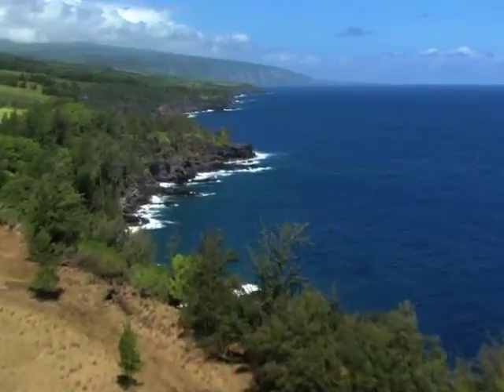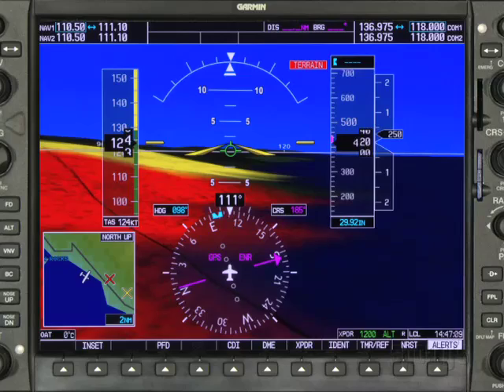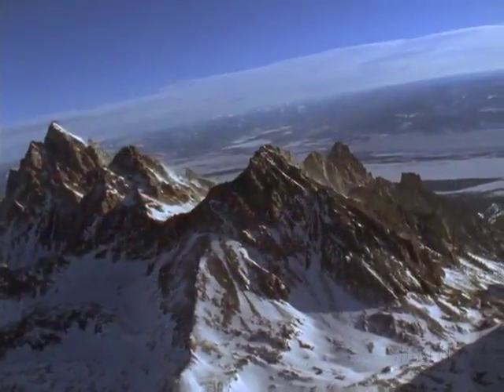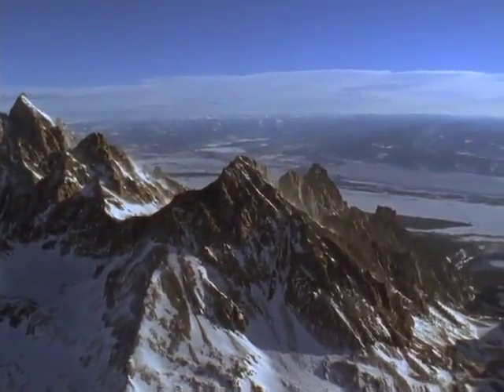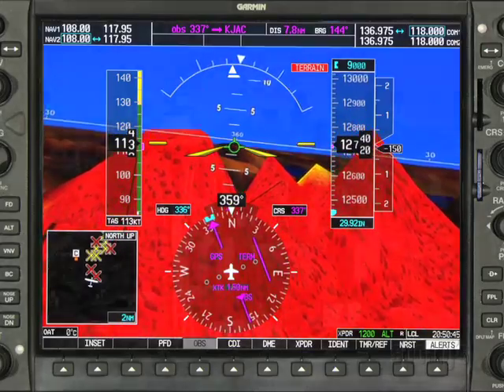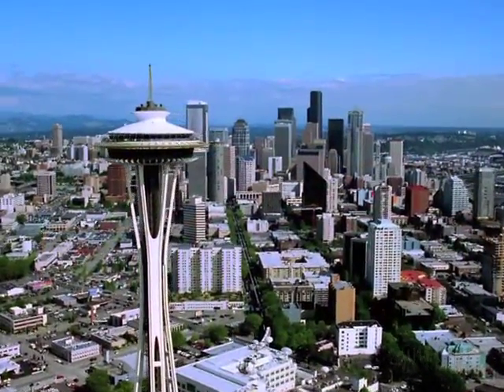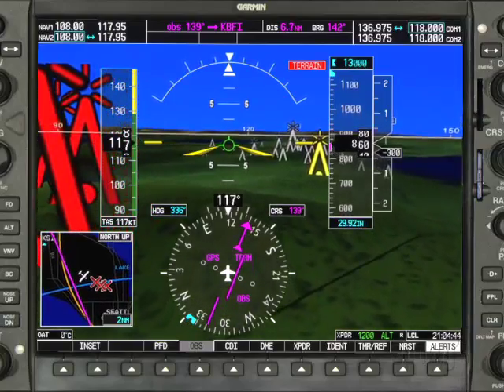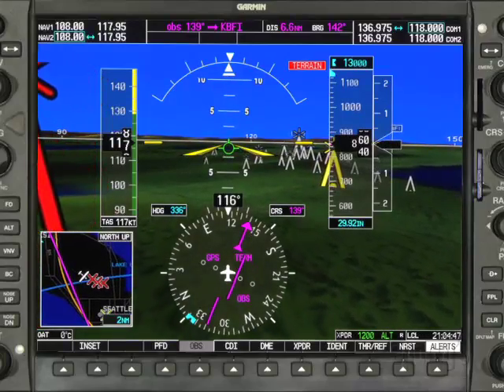The 3D terrain presentation is almost as real as directly looking at a ground feature. Hills and valleys, rivers and lakes take on a more realistic quality. Hills and mountains loom larger on the PFD as you get closer to them. Both obstacles and traffic become larger as they get closer to your aircraft — that's a much more realistic presentation than a static symbol.